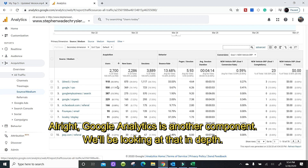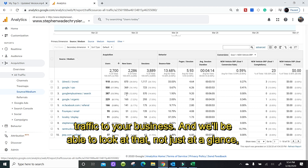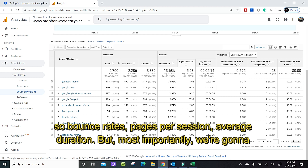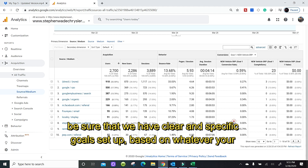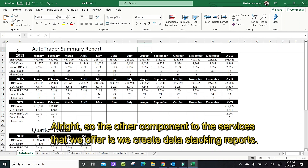Google Analytics is another component. We'll be looking at that in depth — we'll be looking at your source and medium, which sources are driving the most traffic to your business. And we'll not just look at it at a glance, but we'll be dissecting users versus new users. We're going to be looking at behaviors — bounce rates, pages per session, average duration. But most importantly, we're going to make sure that we have clear and specific goals set up based on your objectives, and are we converting to those goals.